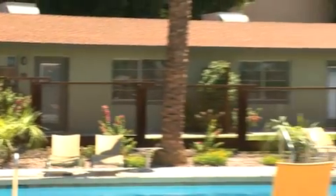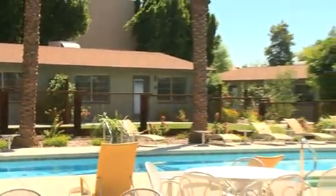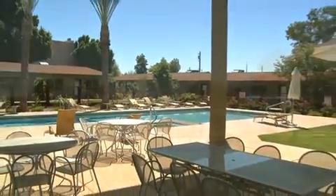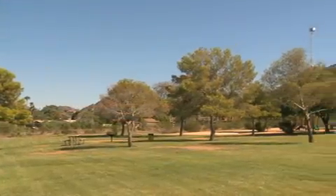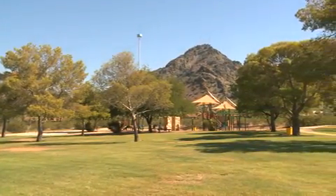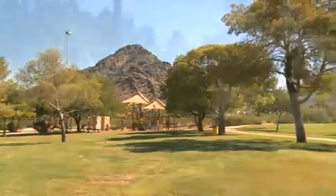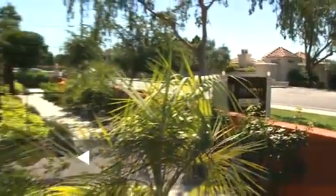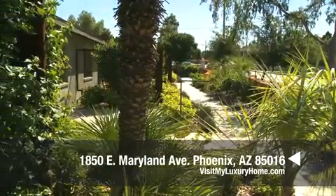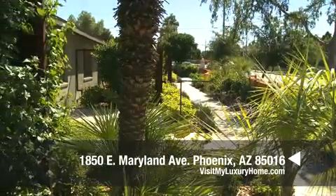Thank you so much for joining us on this tour of beautiful Patio 71. With such amenities as private gated entrance, barbecue-ready back patios, high-end upgrades, fantastic floor plans, all situated in an amazing location near shopping, hiking, golf and dining — it's a must-see on your list. For more information go to visitmyluxuryhome.com or contact your real estate agent.